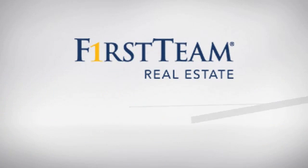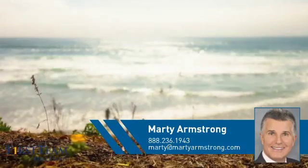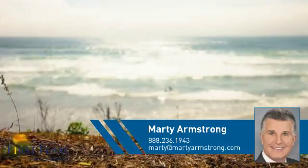At First Team Real Estate, you'll find just the right home for you. This video is brought to you by your real estate agent, Marty.